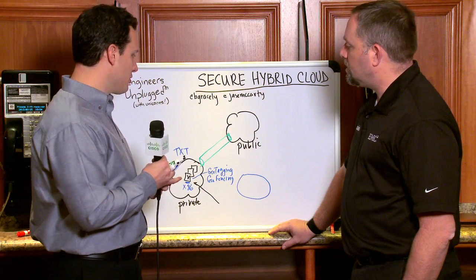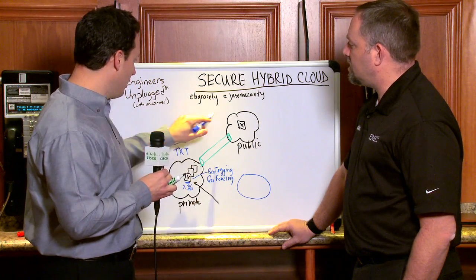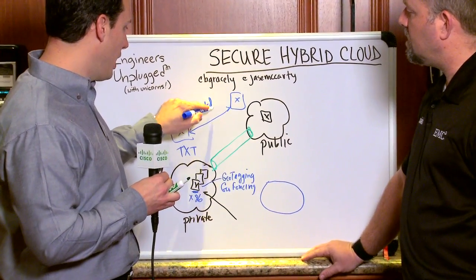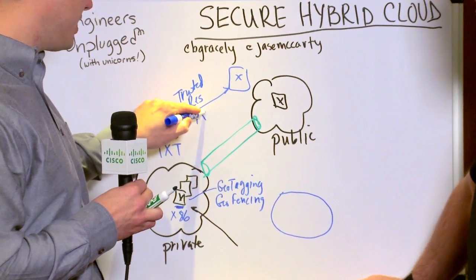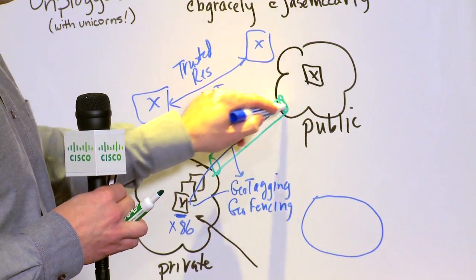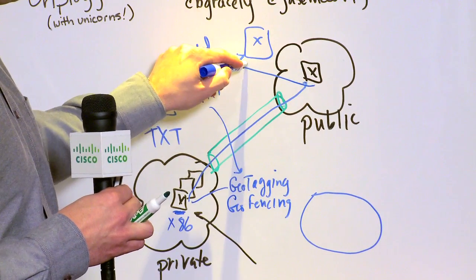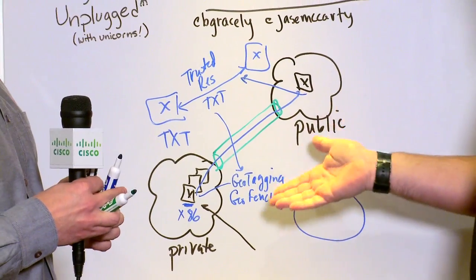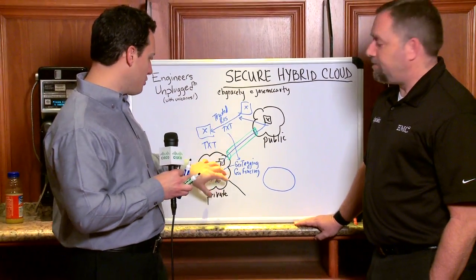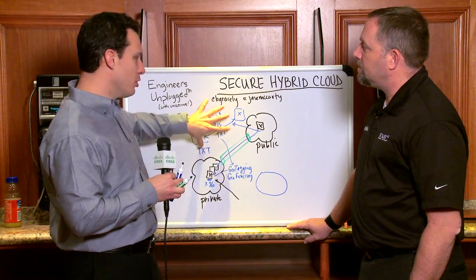We're going to have resources on the other side that are going to be synced. We've got a management station over here, and these two are going to be in sync. We're going to create what we call trusted resource pools. Trusted resource pools are things that are TXT-enabled and have certain characteristics tied to this geotagging. Then I can do your typical v-motions, long-distance v-motions, those sorts of things. But what it does is say I can only move it to a machine that's associated with this trusted resource pool — following the parameters of the geotagging and the geofencing. It's also going to look down at the BIOS and make sure this is a trusted resource, tied back to the same root of trust.